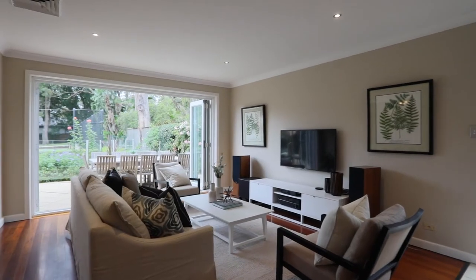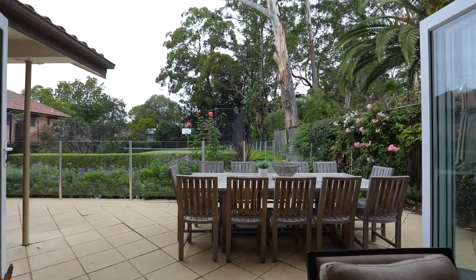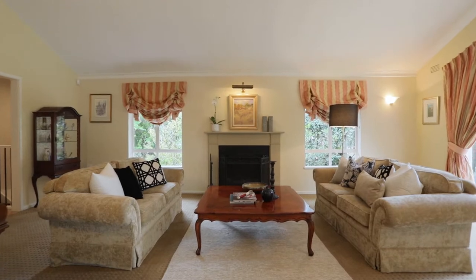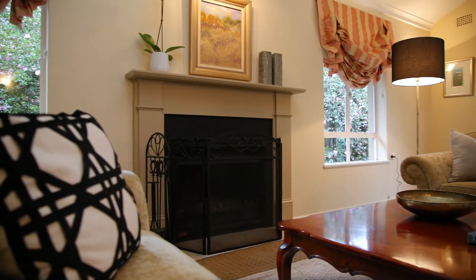Effortless flow is achieved from the kitchen to the informal living room and out to the alfresco entertaining area. The formal dining adjoins the spacious formal lounge, and what better way to end your evening than sitting by the natural JetMaster wood fire.